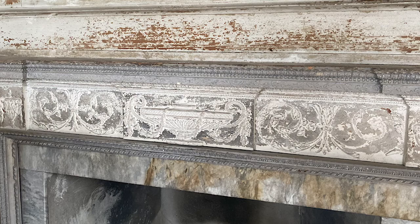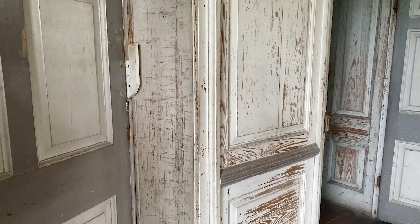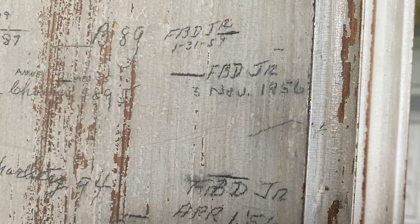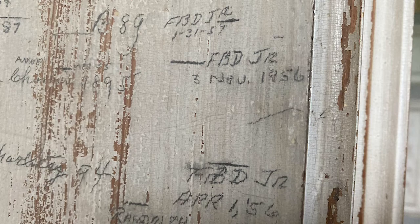Starting in 1884, the Drayton family began measuring the heights of their children on the inside of this doorway. The sixth generation owner, Charlotta, owned Drayton Hall from the 1920s up until about 1969. She never had children, but she did have dogs — and she measured her dogs on the opposite side of the door.